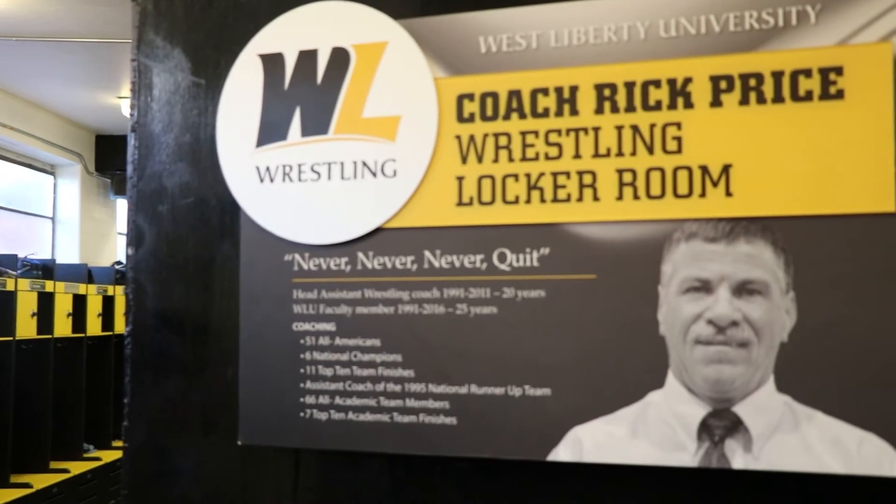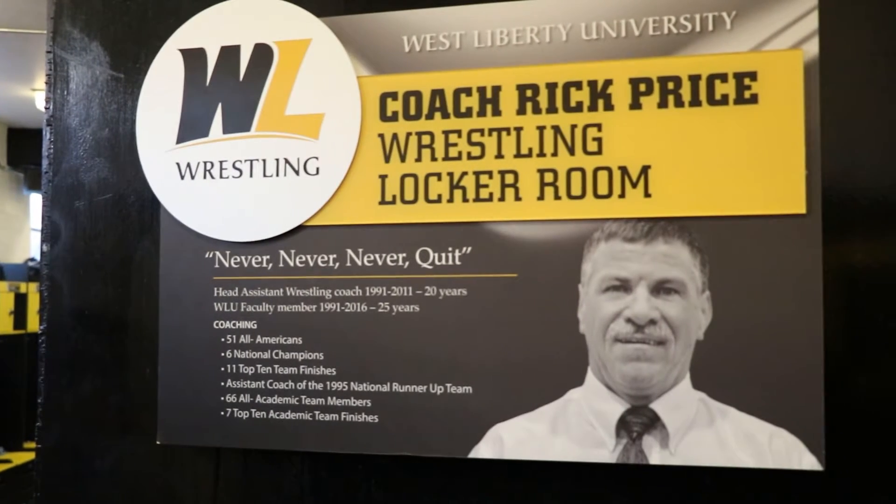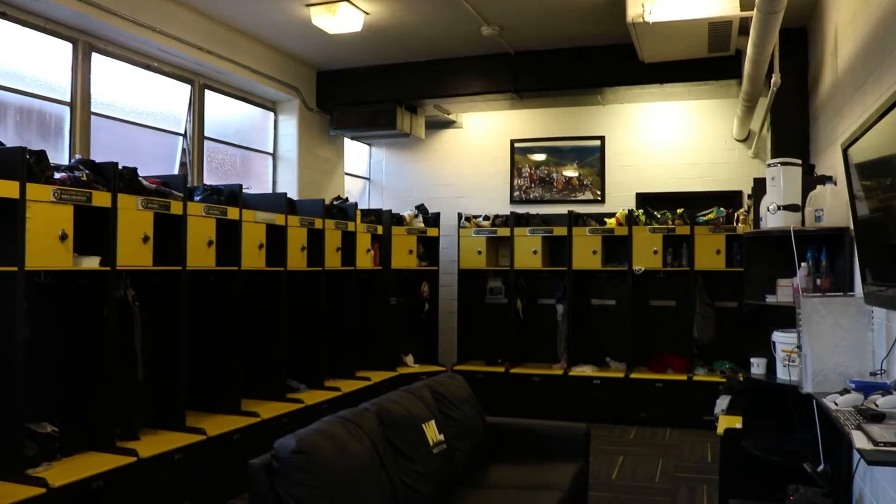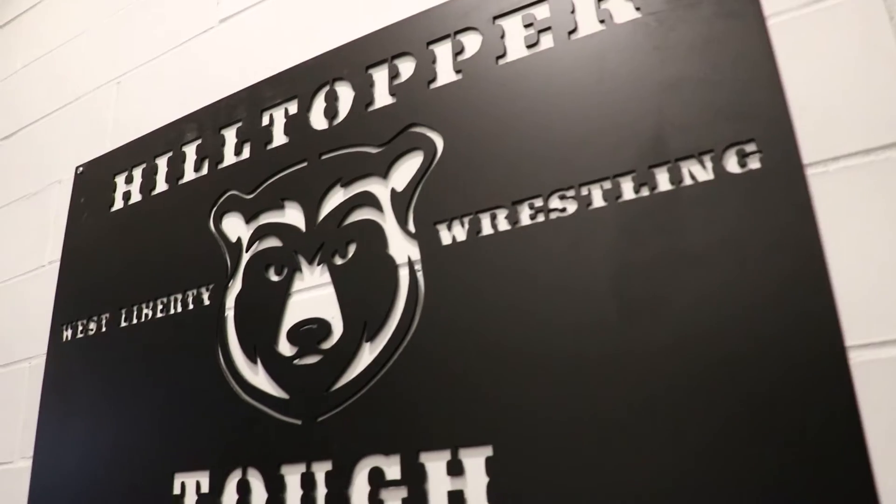Hi, I'm Danny Erwin, the head wrestling coach here at West Liberty University. We're standing in the Coach Rick Price wrestling locker room right now, which was renovated this past year. This renovation was made possible by all our donors and has made a huge impact on the day-to-day lives of our student-athletes.